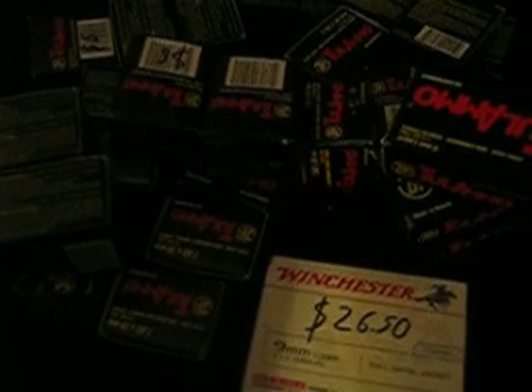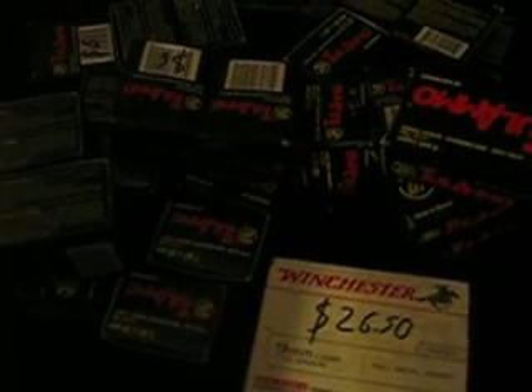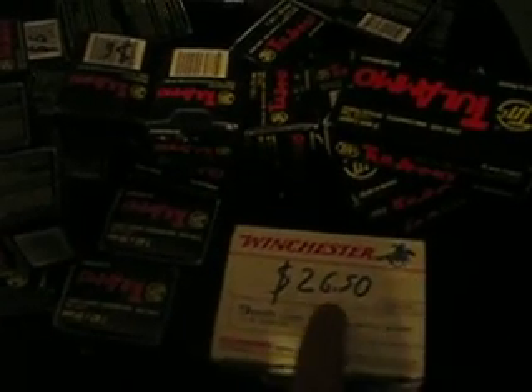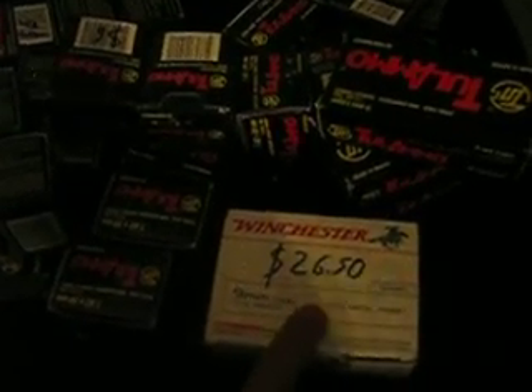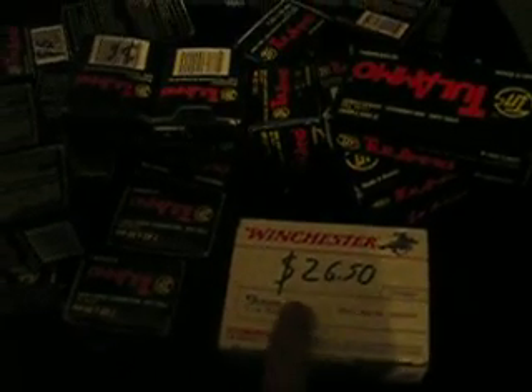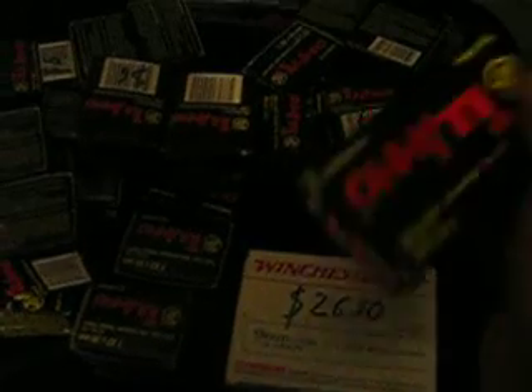Alright guys, I just want to show you what I got at Walmart. I got two of these 100 round bulk pack of 9mm — I can't find the other one, it's in the other ammo box — and a few of these Tula 9mm, three boxes. I think I paid like 12 bucks for the Tula.